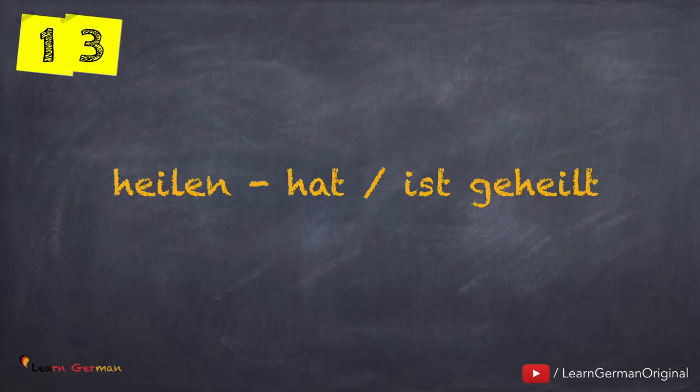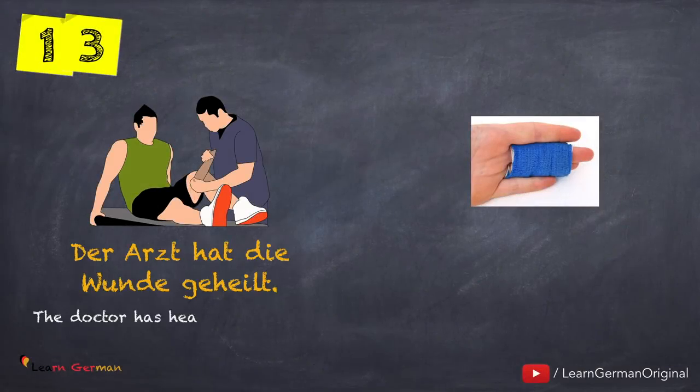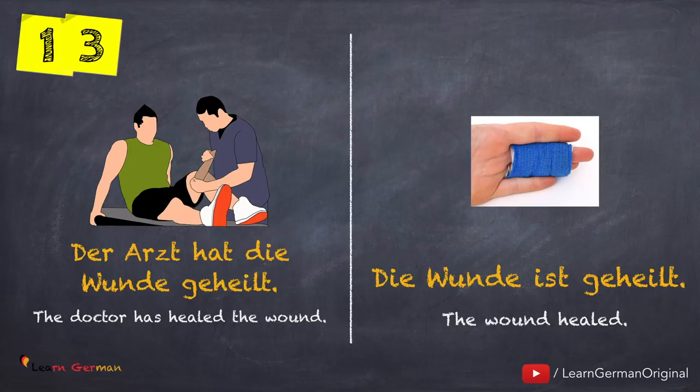The next verb is heilen — hat oder ist geheilt. For example: Der Arzt hat die Wunde geheilt. Die Wunde ist geheilt. Here also there is Zustandswechsel.